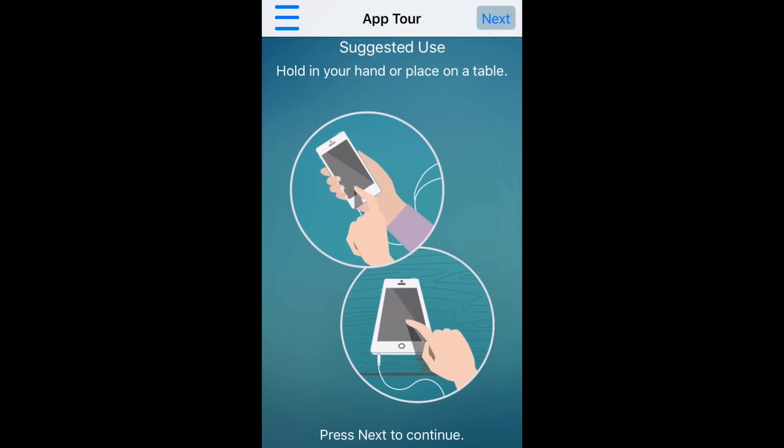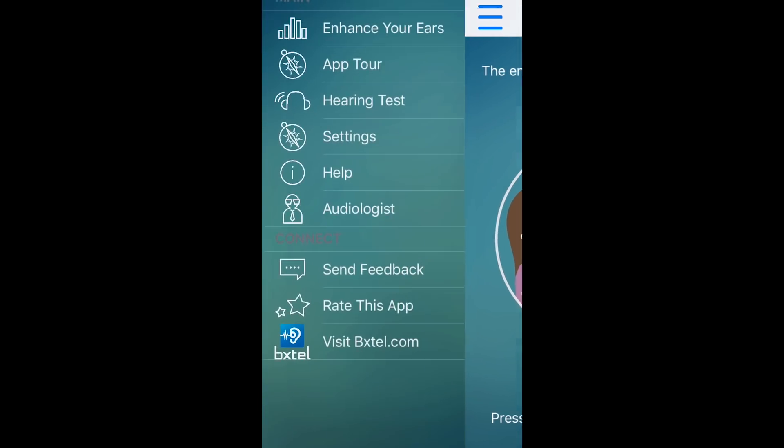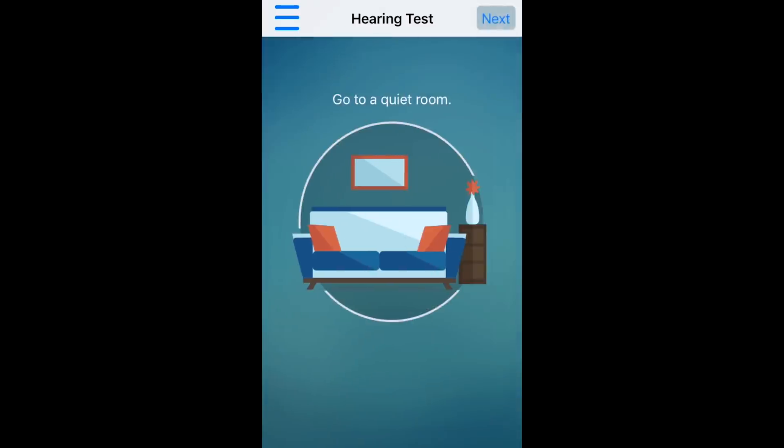You can either hold the phone in your hand or put it on a table. Basically, you'll point it towards where you want to hear, and then you'll have an earphone in — or two earphones in — and you'll hear the live sound. It goes directly from the walkthrough to the hearing test. Plug in your headphones, no problem. Adjust volume to 50% so it's somewhat calibrated, then adjust to 75%. Go to a quiet room — this is a nice quiet room right here.